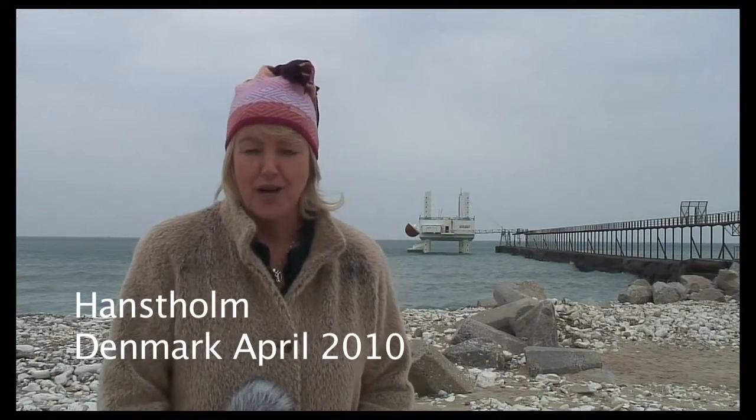Welcome to Hanstholm here in northwest Denmark. What you see behind me is Wavestar, which is a wave energy device. It works by operating paddles and it may be one of the first devices that can also operate with wind turbines far out at sea.